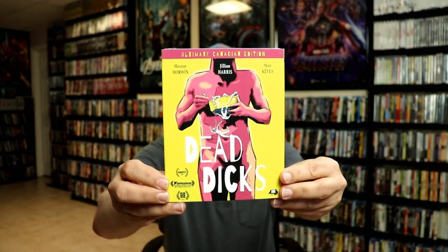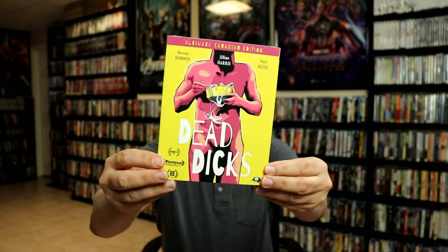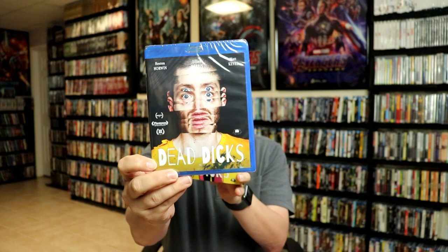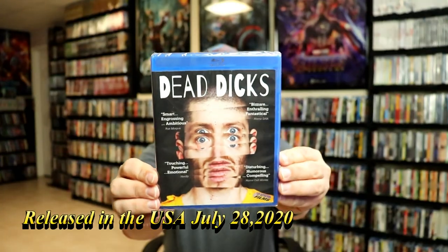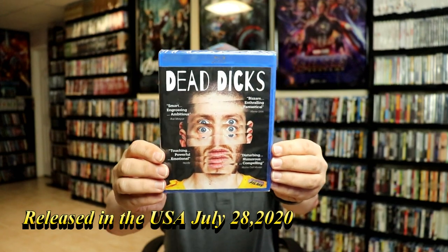The next one — I don't know anything about it, but it was part of the collection, and it is called Dead Dicks. As you can see, it's the Ultimate Canadian Edition. I have this particular Blu-ray release in my collection for the U.S. release, but it did not come with a slip cover. So this right here is the slip edition with the Blu-ray underneath, and the U.S. release has similar artwork. I never have watched this one yet — I purchased it off of someone's recommendation. It looks pretty interesting, so I'm definitely looking forward to checking this one out.